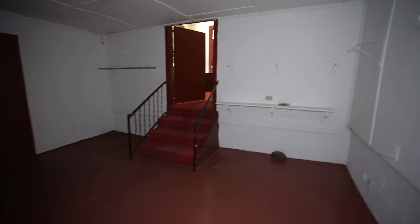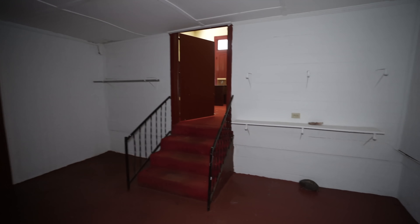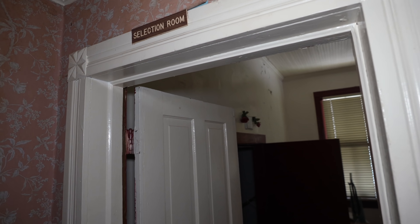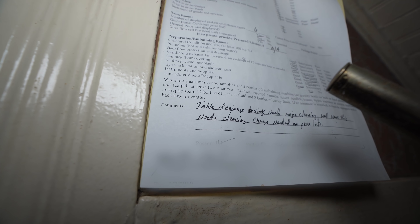I have no idea what this room was — it's really empty, maybe just storage. So that room with all the cremations is actually the selection room; they must have just stored them all in there. This is the inspection — table, drainage, sink needs major cleaning. While in there this needs cleaning too. Changes needed on price list. Alright guys, it's time to go upstairs — let's see what's left up there.